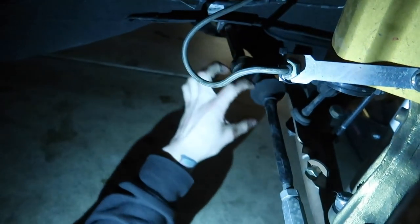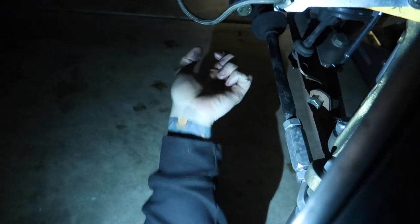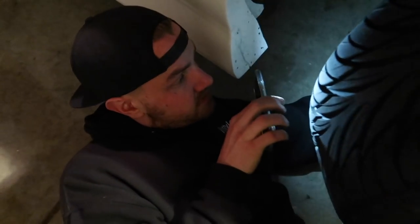I'm grabbing the inner tie rod and you can feel play — like when it's rocking, because this is basically just like a ball joint. You can feel slop when you grab the joint, when you shake the wheel and you feel it rocking inside of itself.